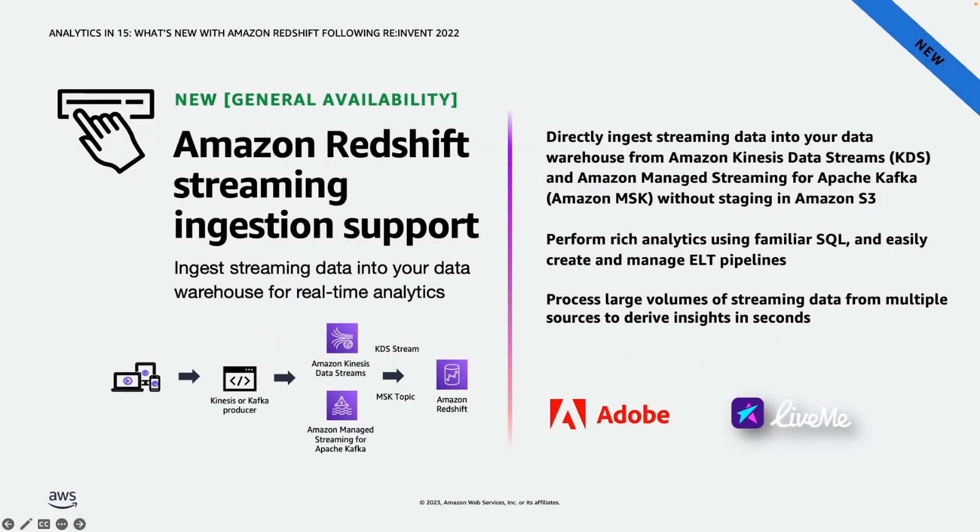We had introduced streaming ingestion in preview earlier this year as an easy way to ingest streaming data into Amazon Redshift for real-time analytics use cases. During re:Invent, we announced the general availability of this feature. With Amazon Redshift streaming ingestion, you can connect to multiple Kinesis Data Streams or Amazon Managed Streaming for Kafka streams and pull data directly to Amazon Redshift without staging in Amazon S3. Data is available for analysis in near real-time, with use cases including clickstream analysis, IoT data analysis, and fraud detection.